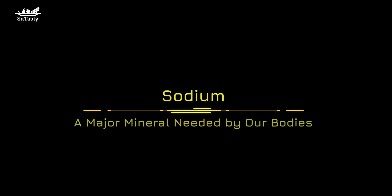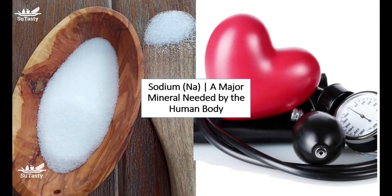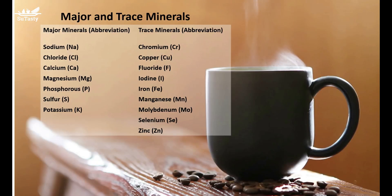Sodium is the most common major mineral needed by human bodies. We take sodium mainly from the salt we add every day — or more specifically in the United States and Canada, the table salt we add to our daily diet. The major food source of sodium is the salt we take every day.